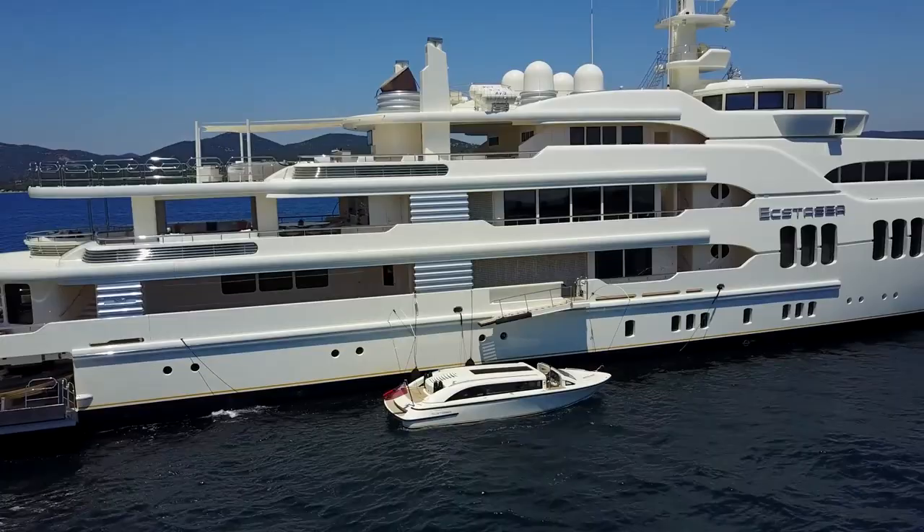Terence Disdale and Davout Naval Architects collaborated on her exterior design, with Disdale also designing the yacht's Asian-style interior. The project was overseen by David Waite Wright, a senior designer for Disdale's. The yacht went on to win other interior design accolades later on.